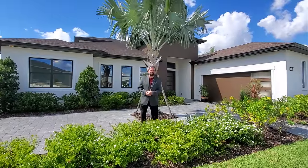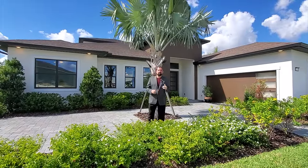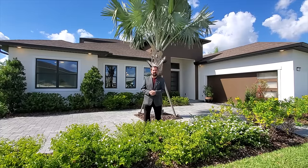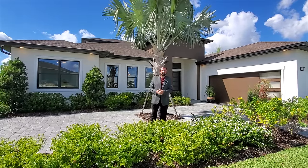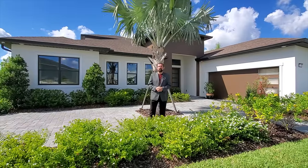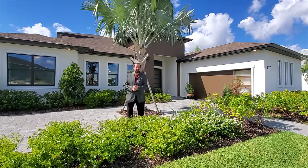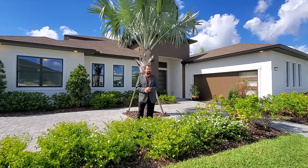Hi everyone, my name is Mike and welcome to the Luxury Home Channel here on YouTube. Today we're in Wesley Chapel showing you this Biscayne Bay home in Epperson, which is a really cool lagoon community. We're here in November of 2021 — a beautiful, sunny day in the mid-70s, absolutely beautiful Florida weather.